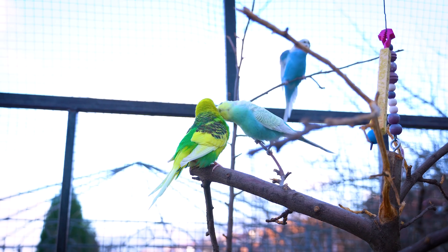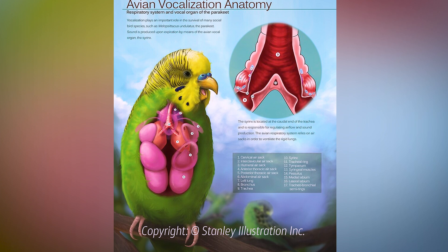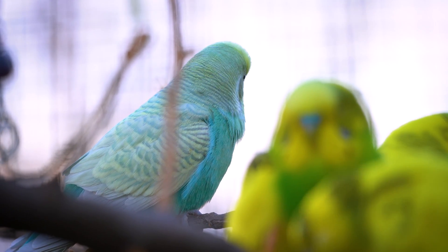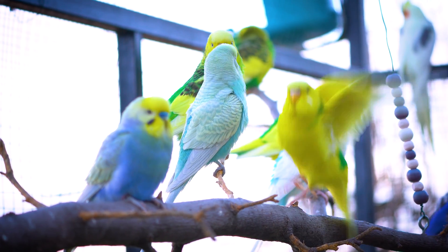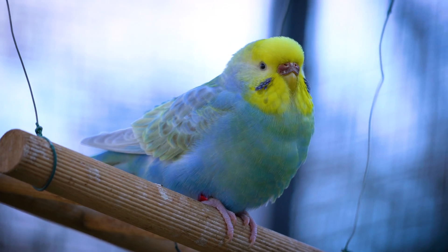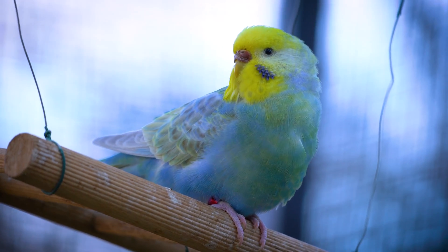The syrinx's muscles modulate the pitch and tone of the sounds produced, enabling budgies to produce complex and varied calls and songs. Another distinct feature of budgies' respiratory anatomy is the absence of a diaphragm.